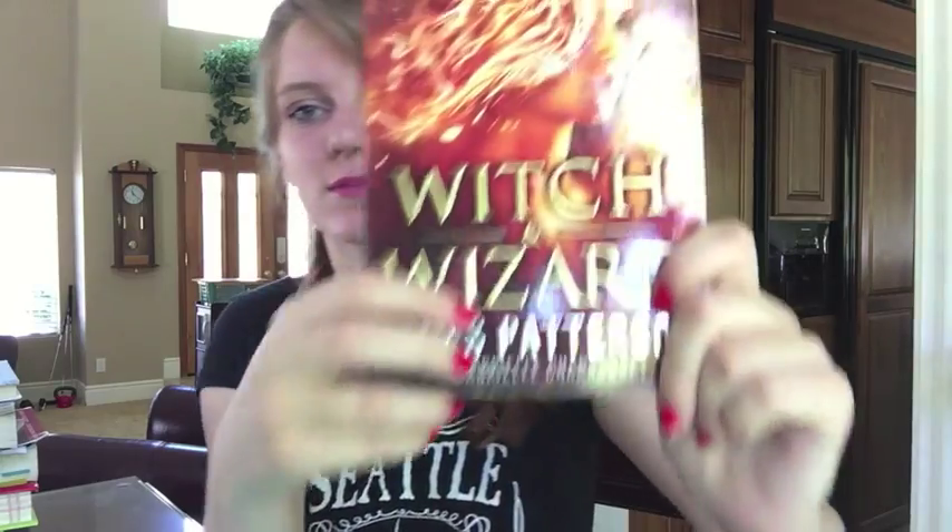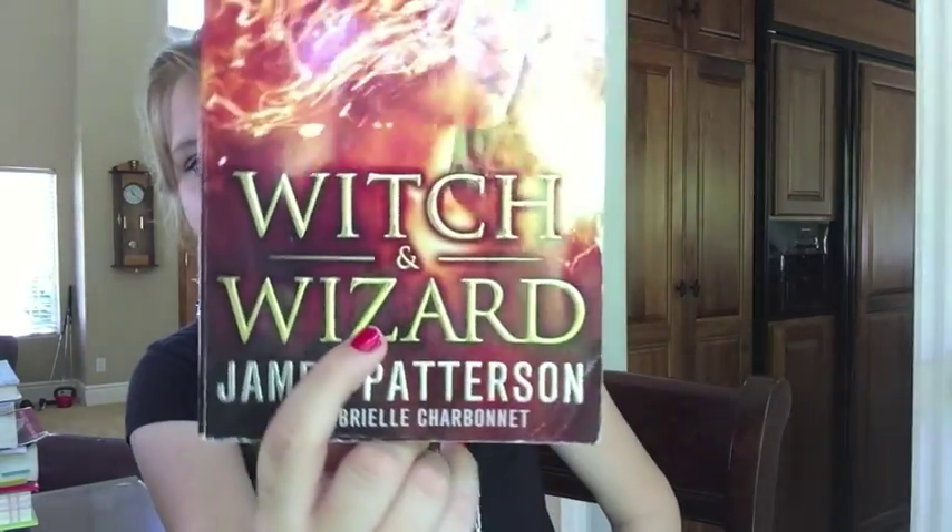First book is author name or book title with the letter Z. Witch and Wizard by James Patterson — there's a Z right there. A classic: Charlotte's Web by E.B. White.